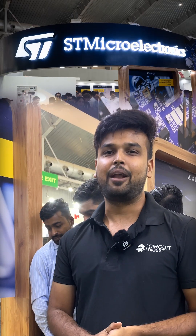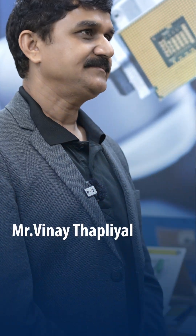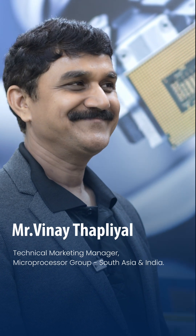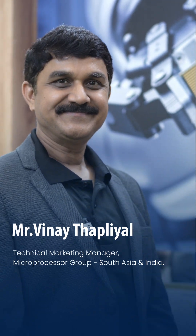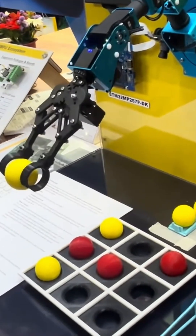Hey people, we are at the ST Microelectronics booth here at Electronica and I have something very interesting to show you. We have Mr. Vinay here, who is in charge of microprocessor marketing for India and Asia. So sir, what do we have here? It looks very attractive — can you explain what it is?